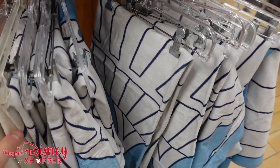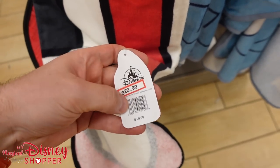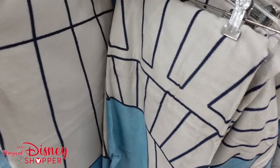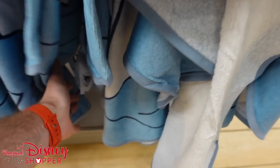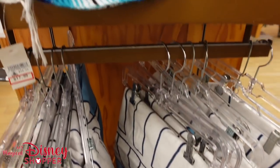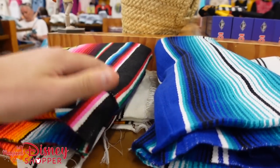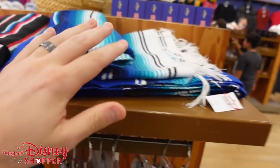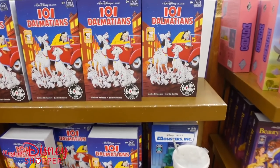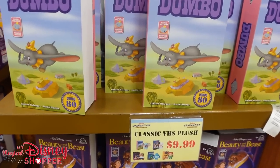A couple other great finds: the Monorail Towels are $20.99, were $29 — an okay discount. They also have the Space Mountain towel, also $20.99, was $29.99. They have a couple ponchos from the Mexico Pavilion, discounted to $17.99, in two different colors. Still lots of the VHS Collection plushes — these are $9.99, super cute, and they have all five: Dumbo, Beauty and the Beast, Hunchback, Monsters, and 101 Dalmatians. You can get the full series right here.